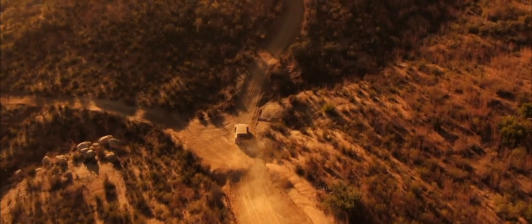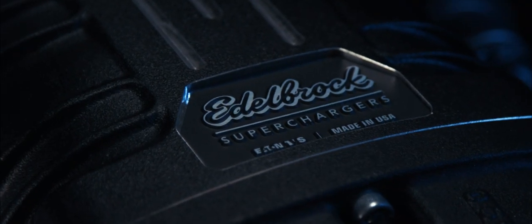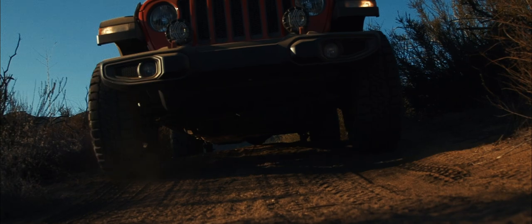Jeeps are crafted, designed, and built for off-road. But what if you give them more power, torque, capability?